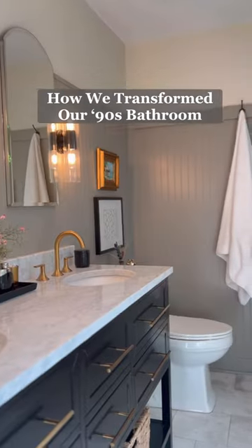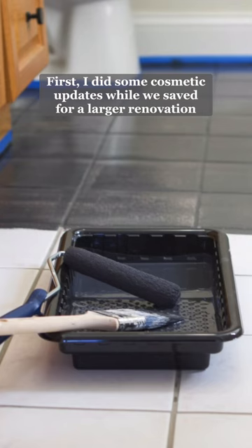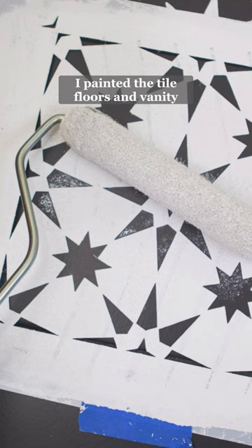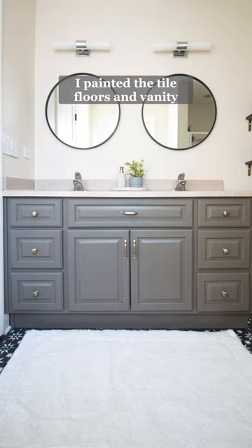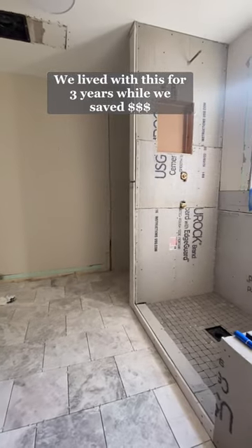How we transformed our 90s bathroom. First, I did some cosmetic updates while we saved up for a larger renovation. This involved painting the floor tile and the vanity. We lived with this look for three years until we could afford a full renovation.